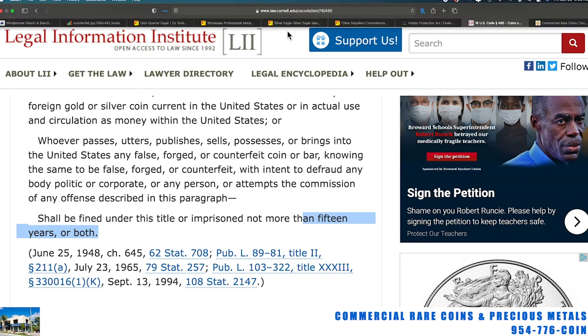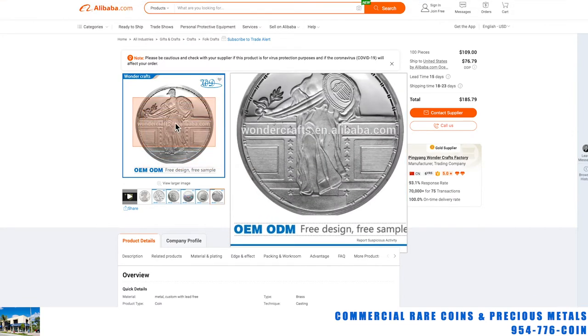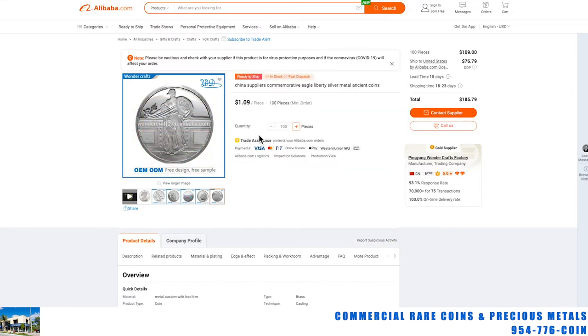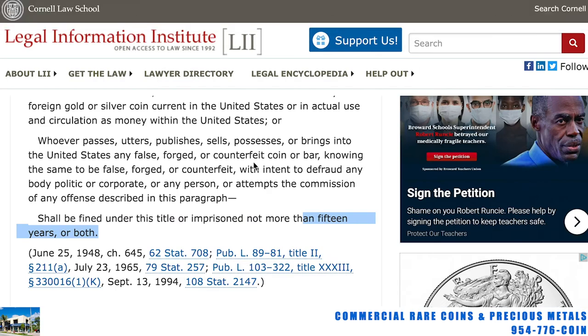This stuff they're selling right here on Alibaba — highly illegal. However, we don't have the right to go over there and arrest these people making them. But I'm sure a lot of our problems with China and counterfeiting involve exactly this kind of behavior. It's just plain illegal. And if you order something off Alibaba, you are committing a federal crime and can be in prison for up to 15 years.